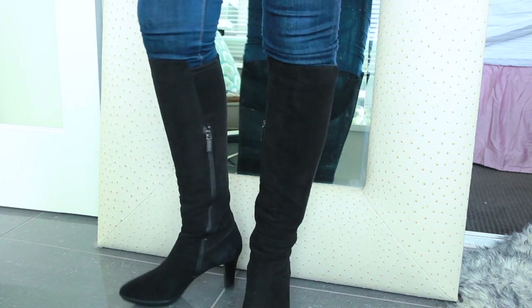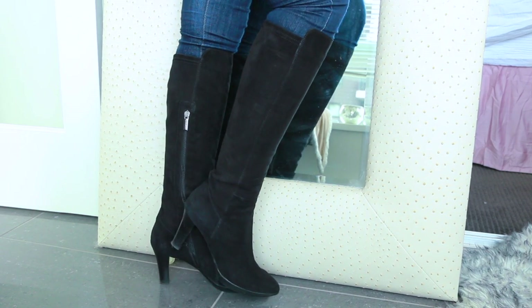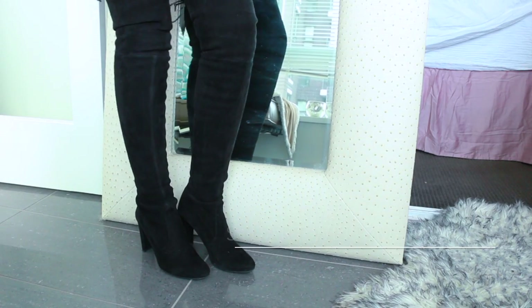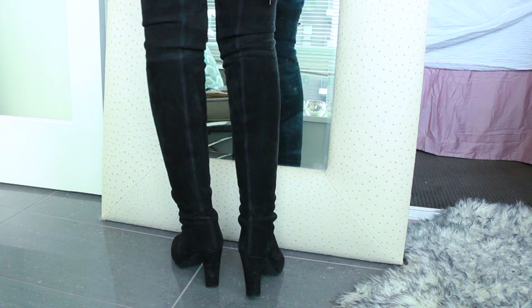This next pair is from Aquatalia — I purchased these last year and they're also weatherproof. I really love the slight platform; I think they look especially elegant and slim on the leg, so they look great with a suit or dress, and they're the ones I wear to the office the most.